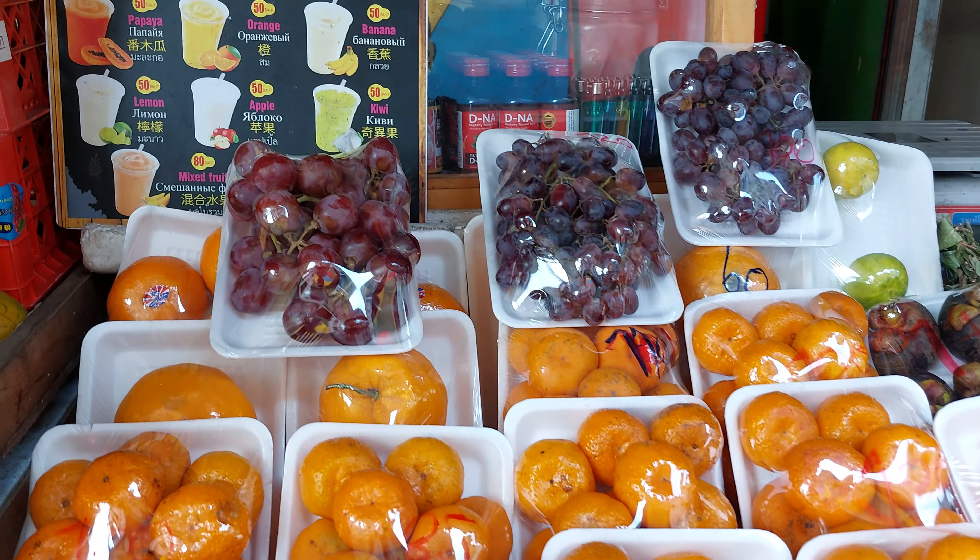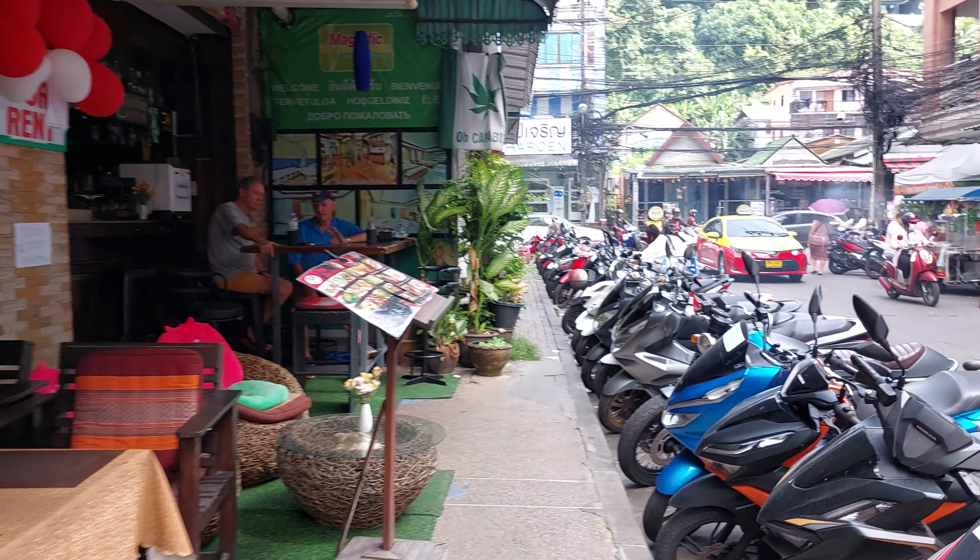Number one fruit is Phuket pineapple. And then Banana. Everything is along this whole stretch here — Ban Zan Road, Nanai Road. And then down there is all the party place. Go check out some of the food over there. She's BBQ.